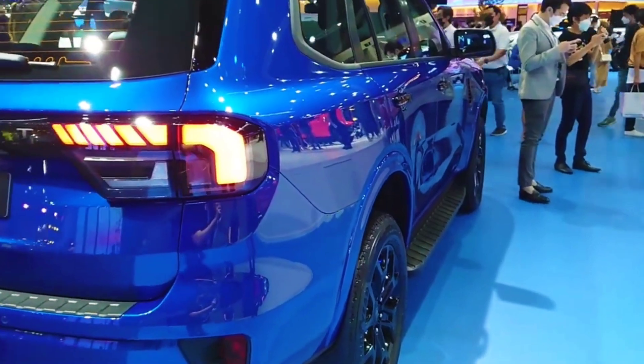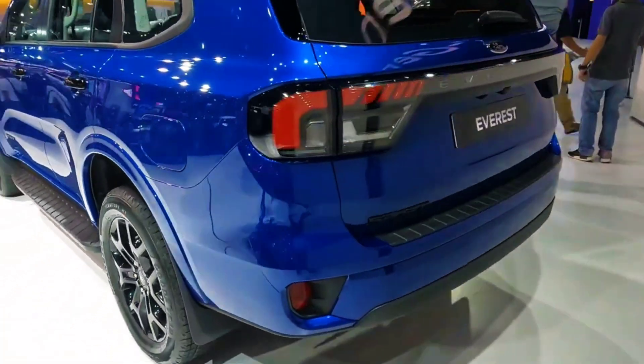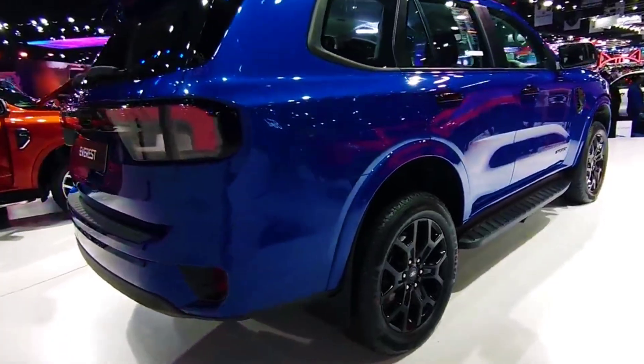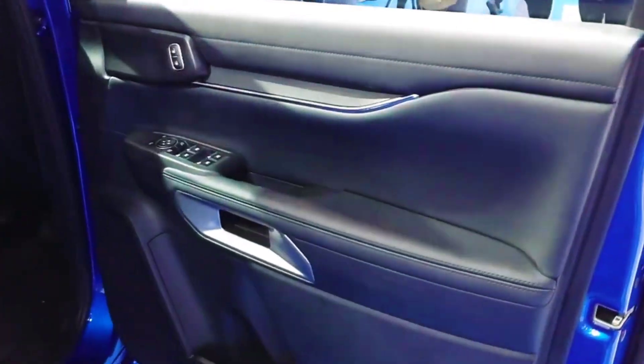The new Ford Everest shares its foundations with the new generation Ranger that was unveiled late last year, offering a new look, a tech-packed interior, 3,500 kg brake towing capacity, and the option of a V6 diesel powertrain for the first time.